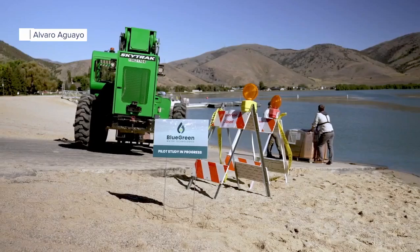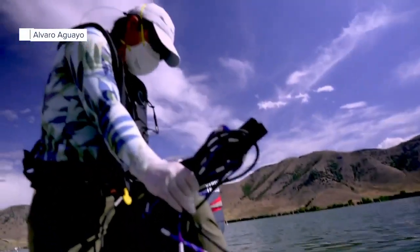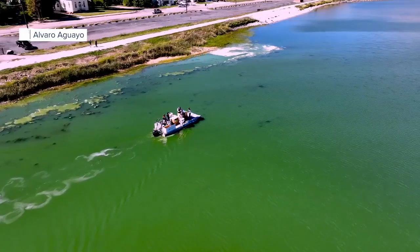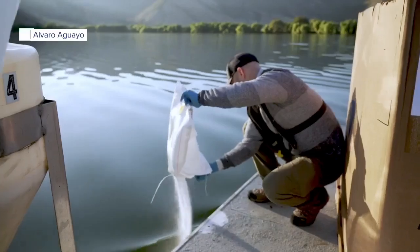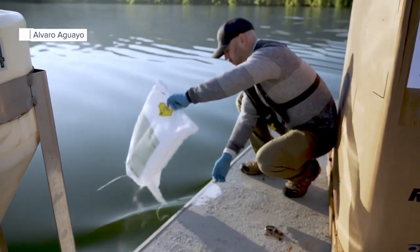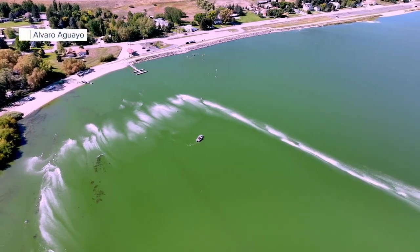Brigham City partnered with Blue Green Water Technologies in a global first to remove the toxic cyanobacteria. They use something which is essentially hydrogen peroxide — the stuff you may use to clean an open cut and a primary ingredient in toothpaste. We're oxygenating the water, which is creating the oxidative stress on the colony.